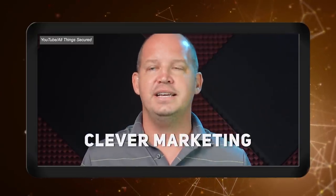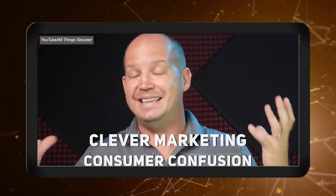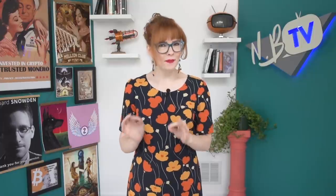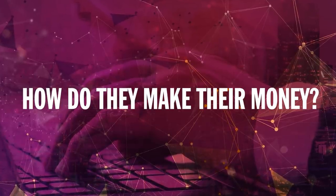Not all VPNs are created equally. A lot of what's out there is simply a combination of clever marketing and consumer confusion about how virtual private networks, and more broadly the internet, works. A big piece of evaluating a VPN provider is understanding how they make their money and how responsibly they handle data. First rule: if it's free, you're probably getting what you paid for. If you're not paying for the product, you usually are the product. A lot of VPNs make their money by recording unencrypted internet activity and selling that data.